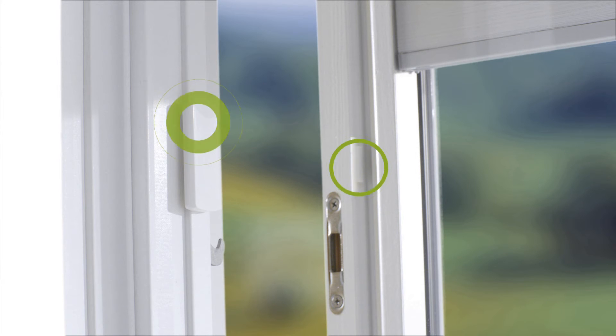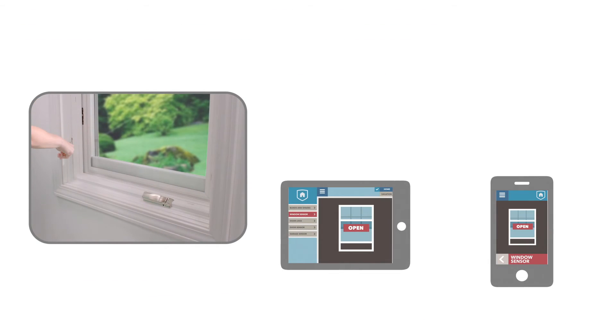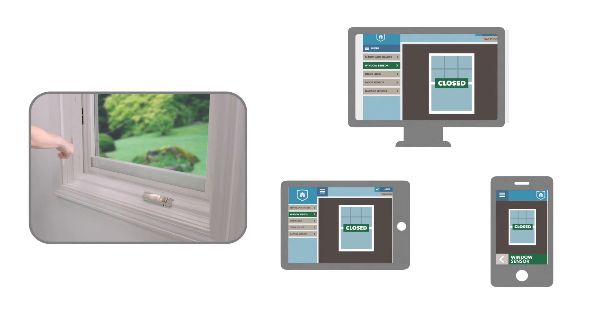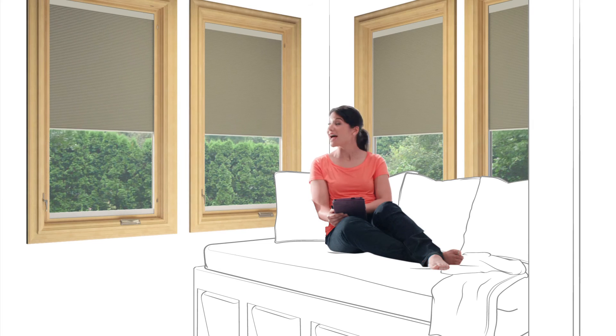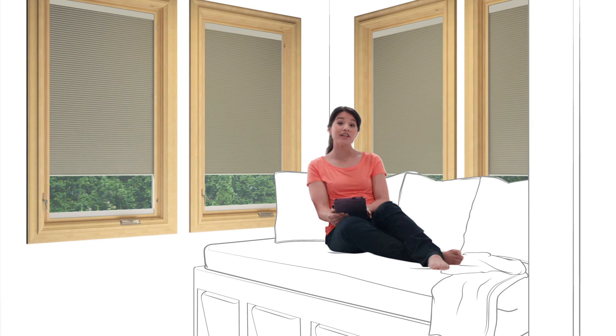Want more comfort? When you connect Pella Insynctive window and door sensors to a compatible home automation system, you can check your smartphone, tablet, or computer to see if a window or door is open. Plus, you can program your blinds or shades to open and close automatically during the day to help keep you more comfortable.